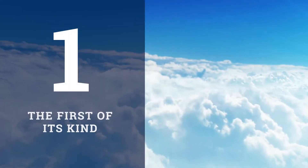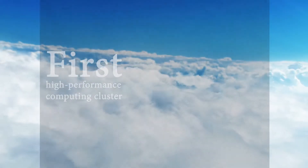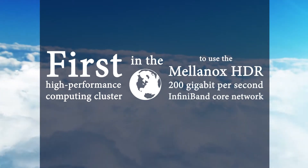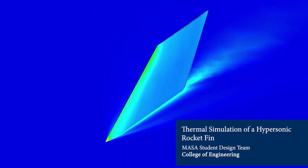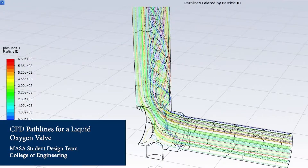Number one, it's the first of its kind in the world. Great Lakes is the first high-performance computing cluster in the world to use the Mellanox HDR 200 gigabit per second InfiniBand core network. This technology provides the necessary speed to meet the demands of the University of Michigan's most intensive research.